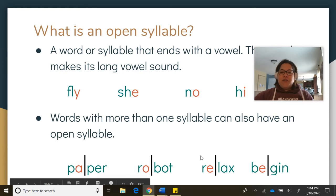Next one — this first syllable is the open syllable because it ends in a vowel, and that vowel makes a long vowel sound. R-E... L-X. Relax.